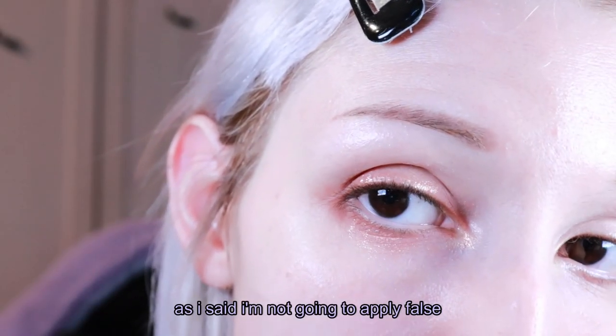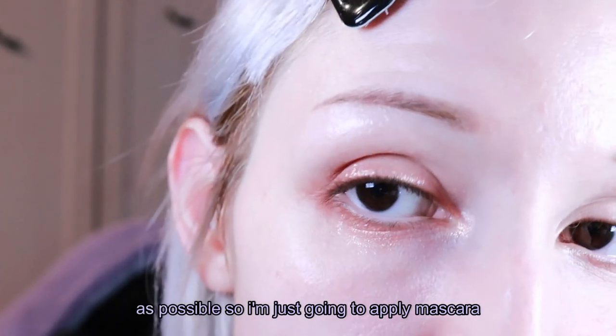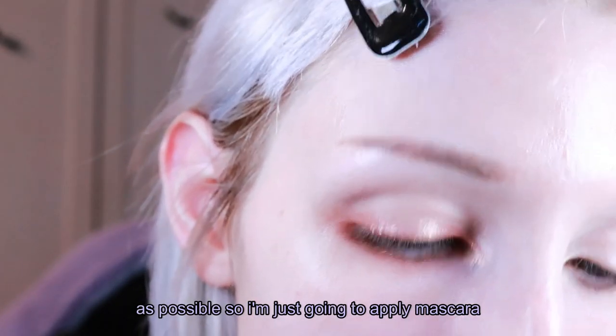As I said, I'm not going to apply false eyelashes since this makeup is as natural as possible. So I'm just going to apply mascara.